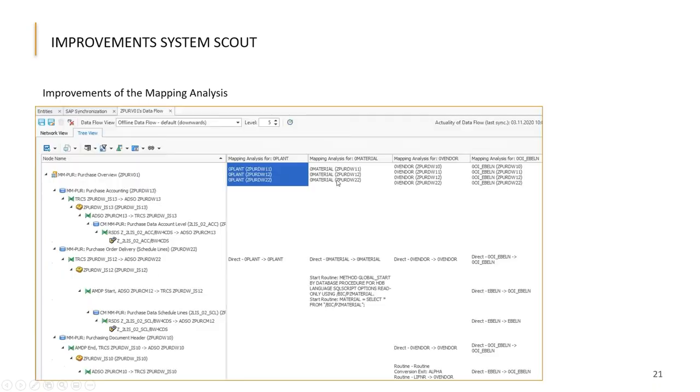First, you can now start this analysis from multiple dimensions or multiple key figures to get the mapping of all of them listed. And you can do the same for HANA entities — for calculation views, you can analyze the mapping of the different fields. The same works for open ODS views. For example, analyzing four characteristics in a composite provider — zero plant, zero material, zero vendor, and EBLN — you see at each transformation what happens: direct mapping, start routines addressing zero material, formulas, and so on.